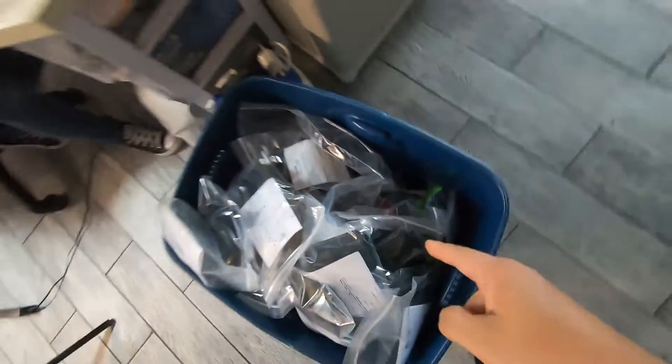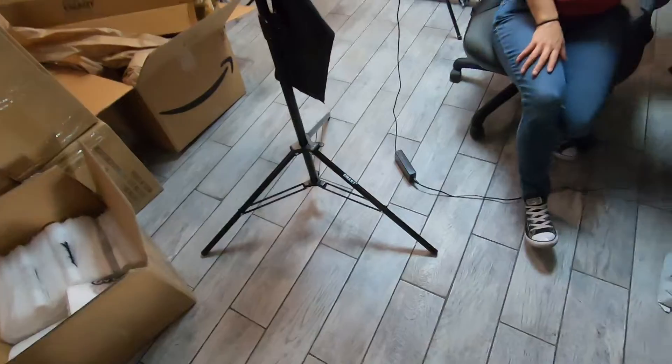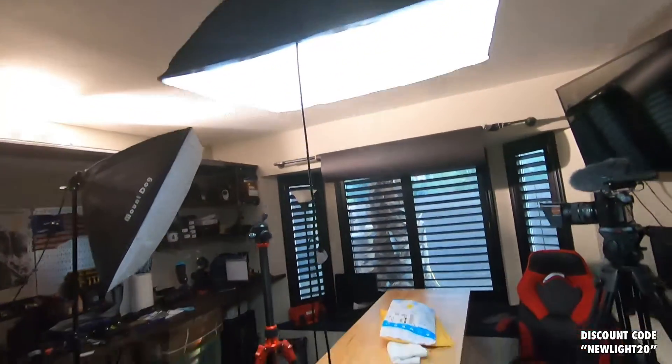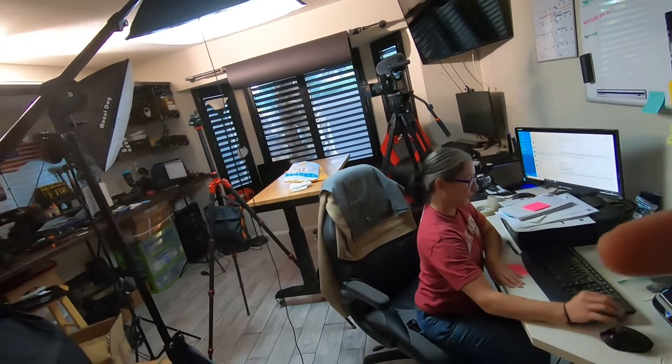This is all the stuff that Dennis has to ship out today — you guys are awesome, thank you for the orders. I just got done building some new lighting setups. I don't remember if you guys have been seeing a lot of the photography I've been doing lately for product stuff — here are some of the shots.